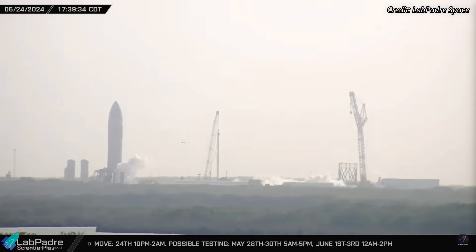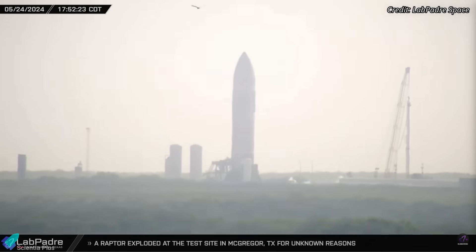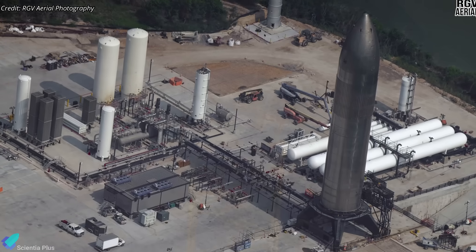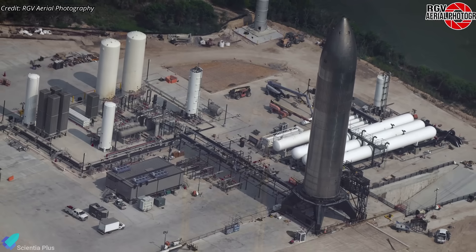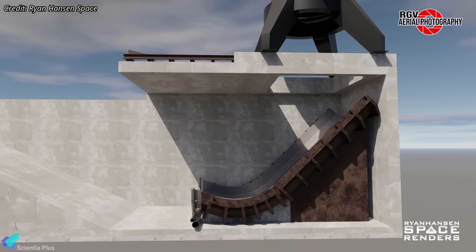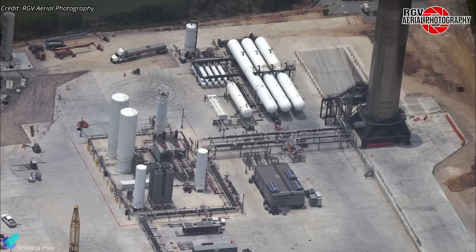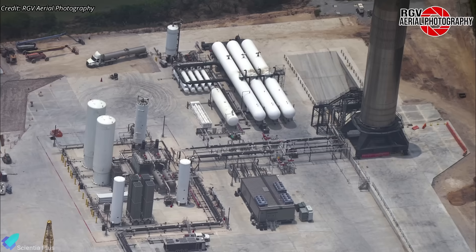At the Massey's test site, Starship 26 underwent cryogenic proof testing on Friday, May 24. Only a minimal amount of cryogenic fluid was loaded into the ship during the test, which lasted for an hour. The purpose of this test was likely to validate the performance of the propellant storage tanks, pumps, heat exchangers, and delivery pipes associated with the new static fire test stand and flame trench. Ship 26 is anticipated to undergo static fire testing on this new test stand shortly. Once successfully concluded, this test will officially commission the new stand for operations, and all future Starship static fire testing will be conducted at Massey's.